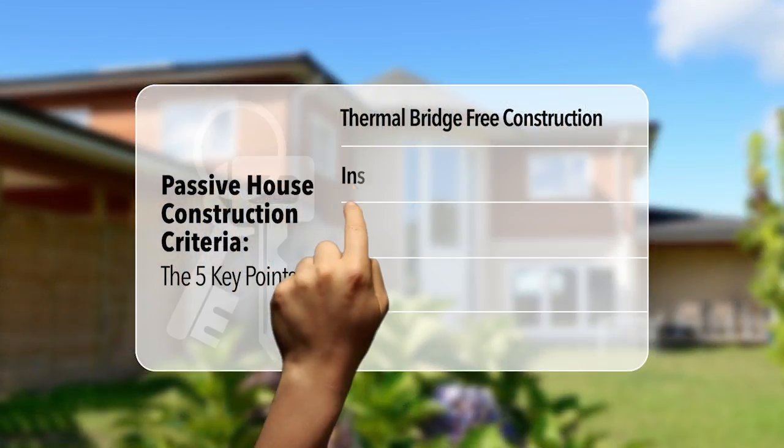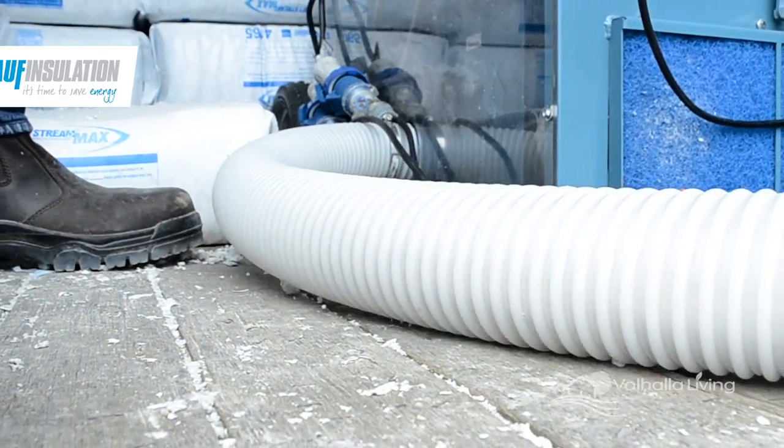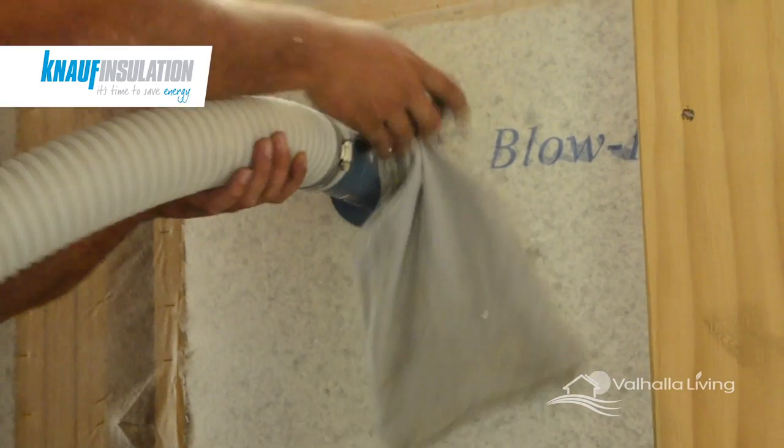The second key point is insulation, which is a vital component in this kind of construction. In this instance, we have used a blow-in insulation product, and here you can see the insulation material being packed tightly into the external wall frame cavities.